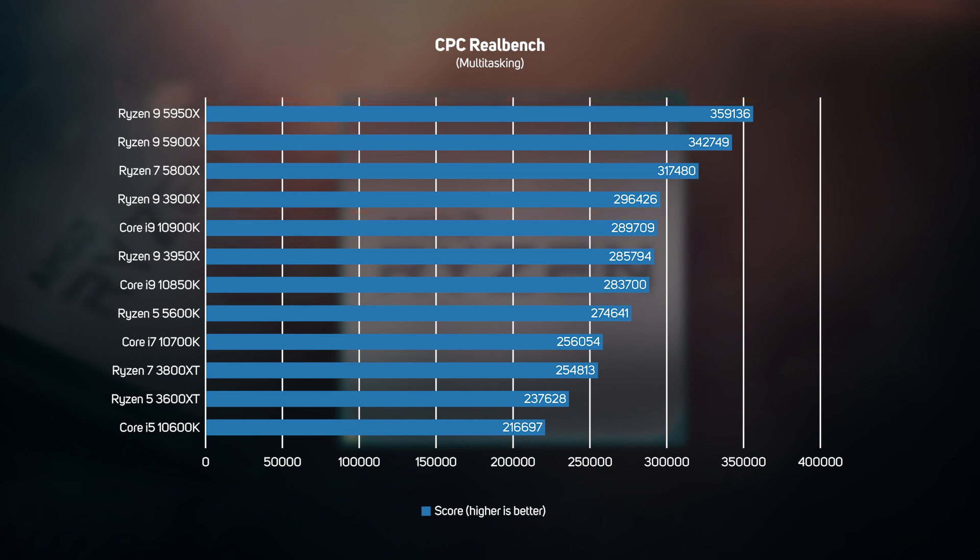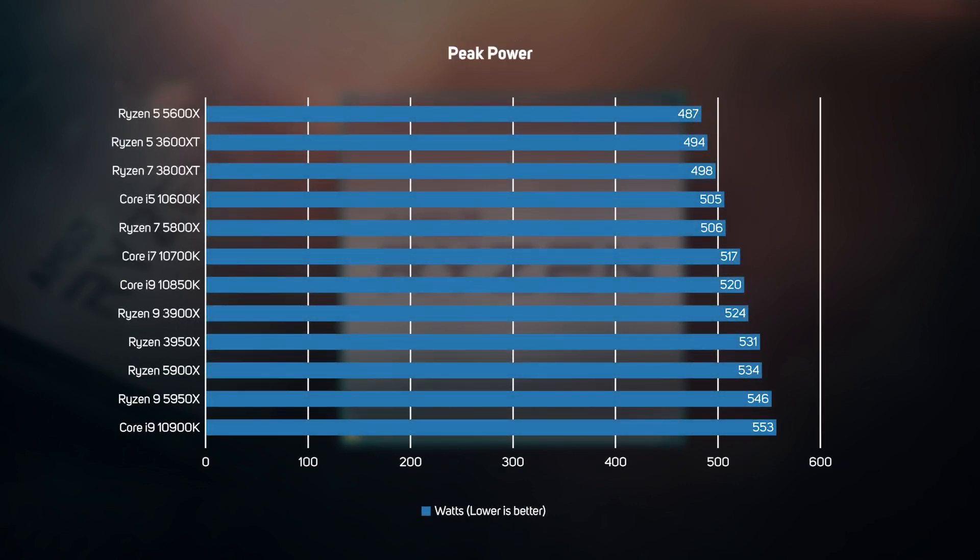The new Ryzen 5000s have the same TDP as their Ryzen 3000 predecessors, so it's not surprising that there's very little difference in power consumption between the two. The real takeaway though is that AMD's new Ryzen 5000s are not only faster than Intel Core processors in most games and applications, they also consume less power and are much more power efficient. Whilst the difference won't result in a significant saving on your electricity bill, it does mean Ryzen PCs can be cooler and quieter, which is a definite plus.